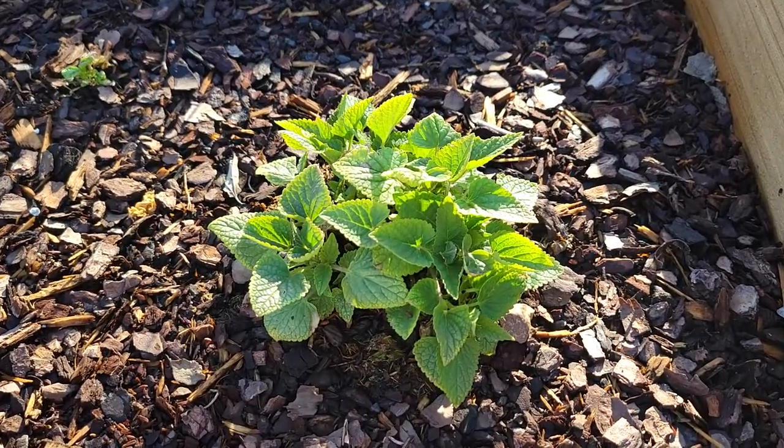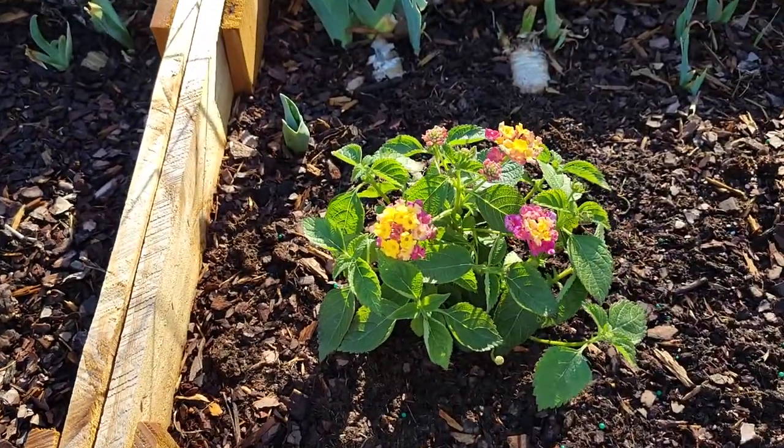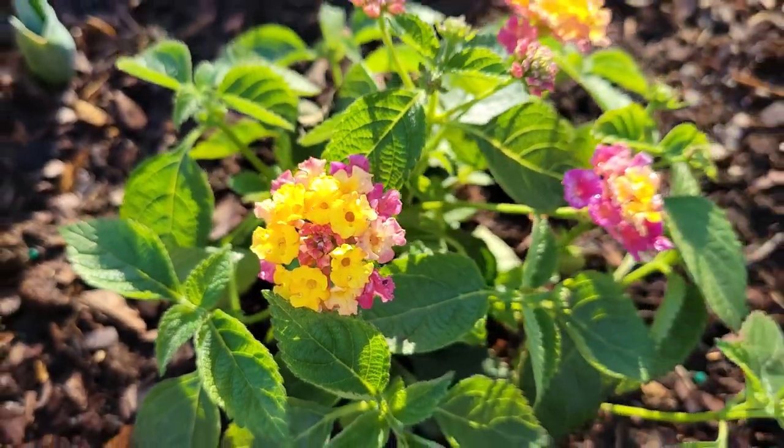And we have my hyssop right here — that one's doing really good. I just planted this one. This is a Lantana. I love the colors on that — that yellow and that pink. Really, really pretty.